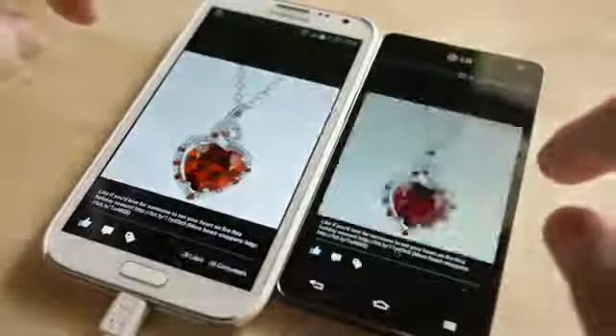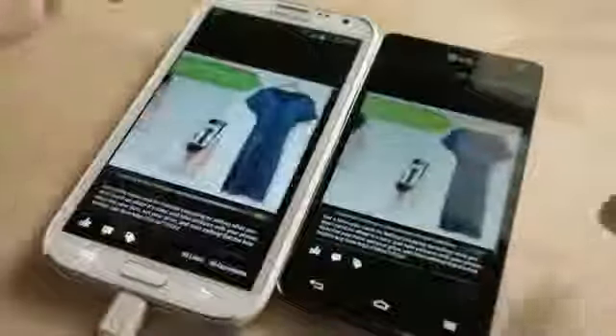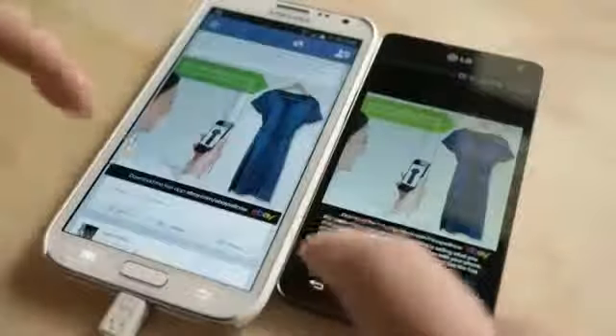Swiping over still loads pretty much the same way — nothing really changed there.